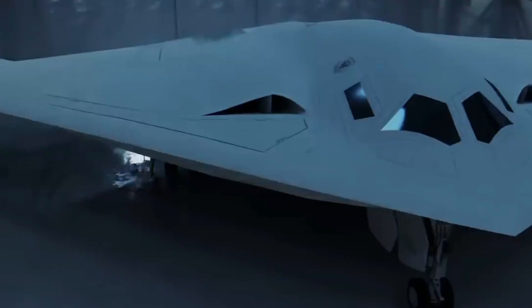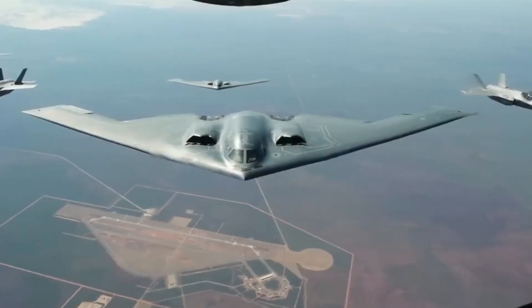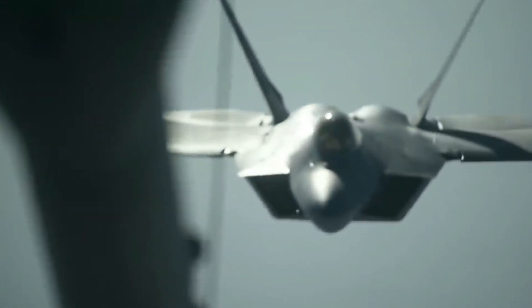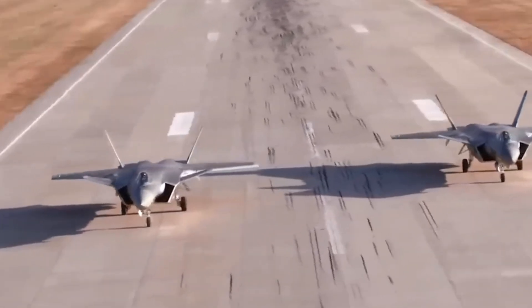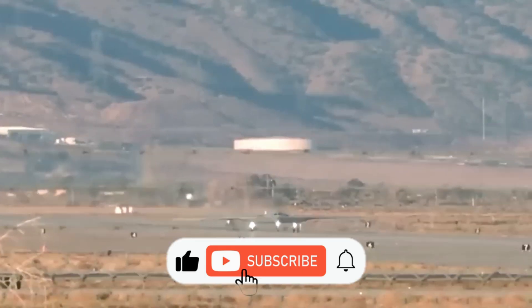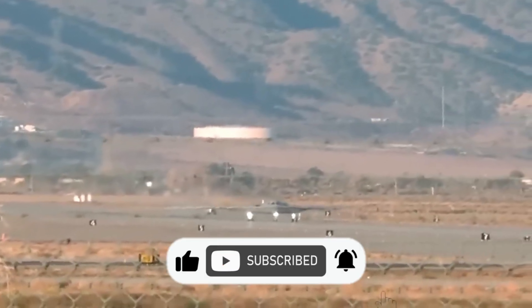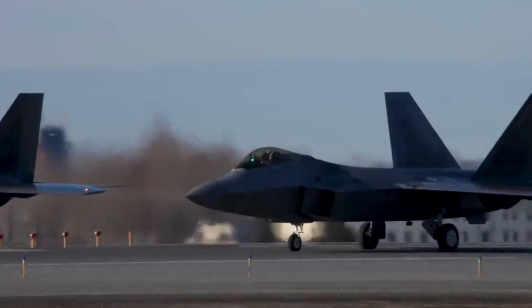With its advanced systems and long-range capabilities, the B-21 could serve as a central element in U.S. defense strategy, working alongside drones, cyber operations, and space-based assets. In the coming years, as more B-21s are delivered and its capabilities are refined, we may see it take on an even broader role, influencing everything from the future of fighter jets to how air power is projected globally. If you enjoyed this deep dive into the B-21 Raider, hit that like button and subscribe for more insights into cutting-edge military tech.